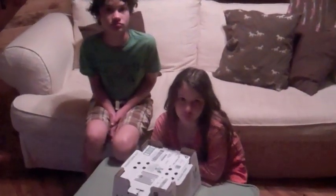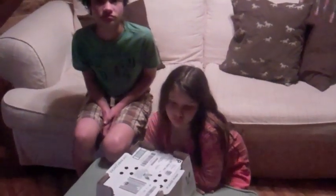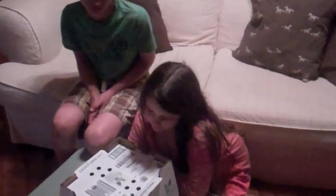We just got back from the post office. It's early. They called us and said that our baby chicks were ready. So we're about to open our first batch of mail order baby chicks ever.